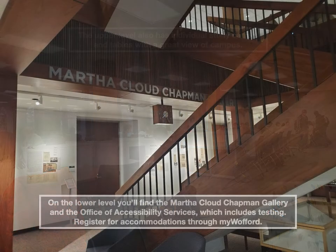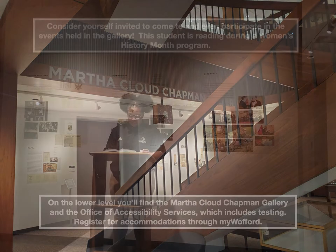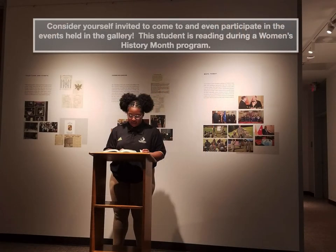Going back downstairs all the way to the lower level, you'll find the Martha Cloud Chapman Gallery. You'll also find the Office of Accessibility Services, which includes testing. You register for accommodations through my Wofford. I really want you to consider yourself invited to come and attend — and even participate in — the events held in the gallery.